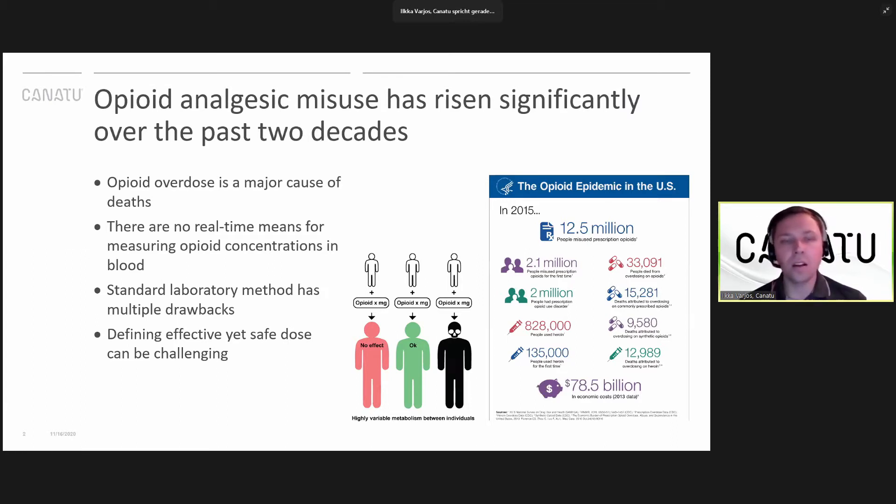The current quantitative measurement systems — the laboratory-based systems — fail to deliver that because they are expensive, they are bulky, and they are slow. And there are also point-of-care systems at the moment, but those are only qualitative, so they will tell if the person has taken opioids or not, but they don't accurately give you the concentration of opioids in the bloodstream.